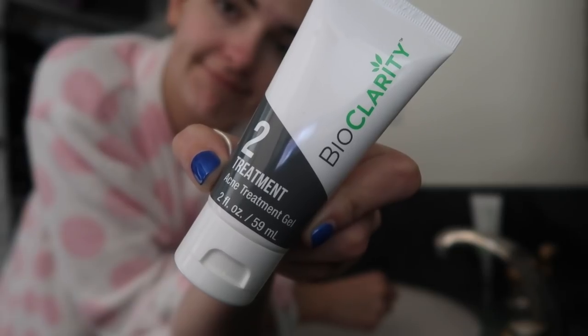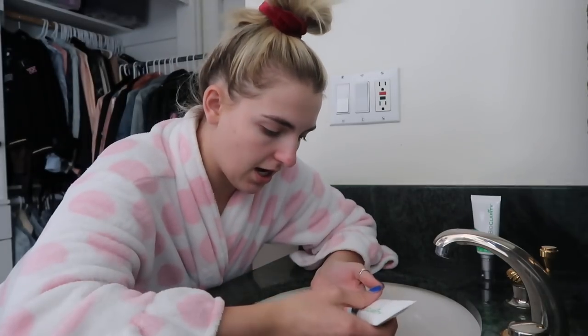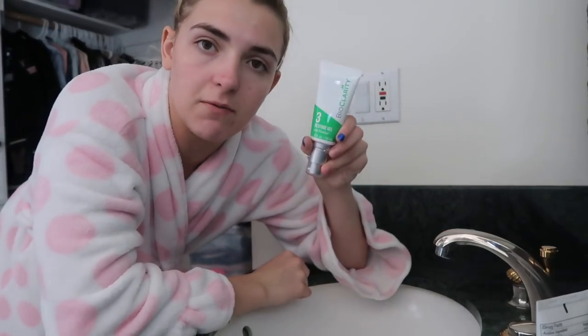All clean! I'm going in with step two of BioClarity, which is an acne treatment gel. You can put this all over your face, or you can spot treat it on your problem areas. I end up putting it all over, but I start on my problem areas, which is mostly on my chin, and then I bring it up to my nose because that's the next place where I get most of my acne. I'm going to let that dry for about 30 seconds and then go in with step three.